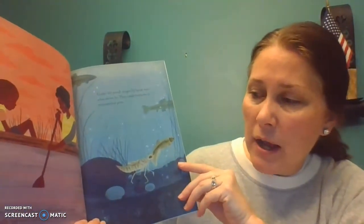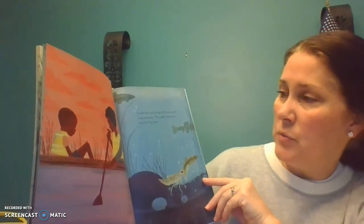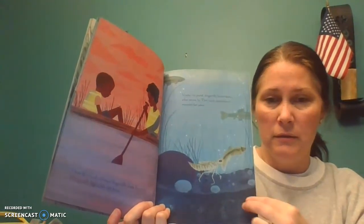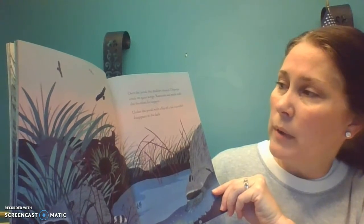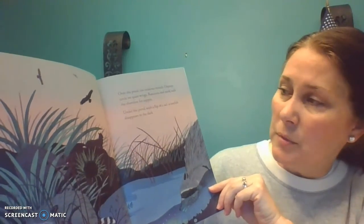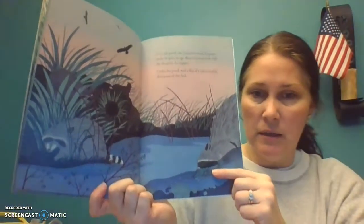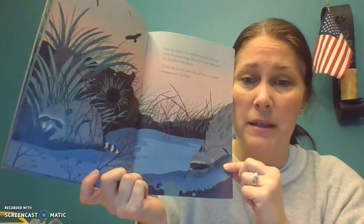Over the pond, a sleepy dragonfly lands for a rest. His spindly legs tickle my knee. Under the pond, dragonfly larvae watch what swims by. They catch minnows in monster fast jaws. There's the dragonfly larvae catching their little snack. Over the pond, the shadows stretch. Ospreys circle on quiet wings. Raccoons and mink stalk the shoreline for supper. Under the pond, with a flip of a tail, a crayfish disappears in the dark. Those raccoons have sharp teeth — I'd rather they get their food at the pond rather than from my trash cans on trash night. Raccoons are kind of pesty that way.